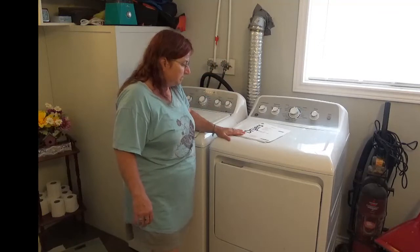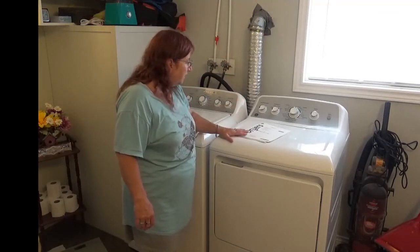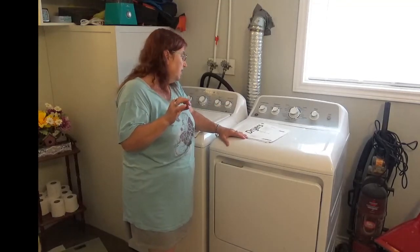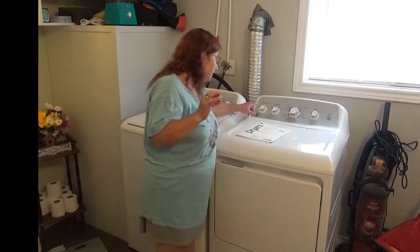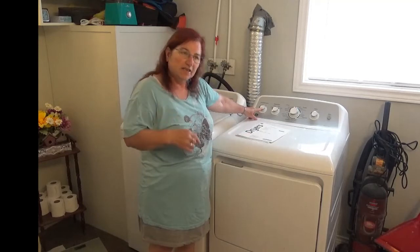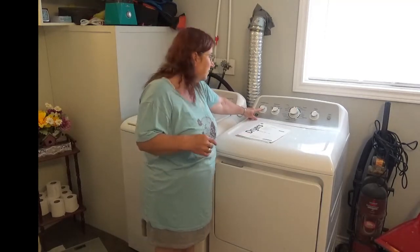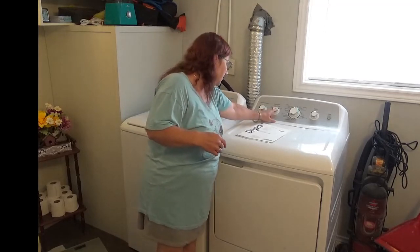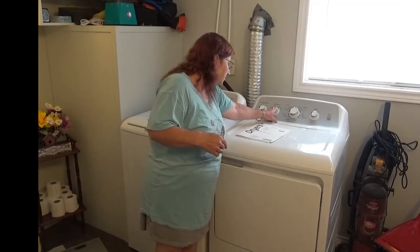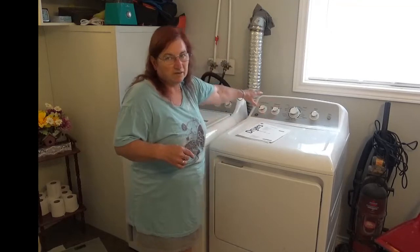Now onto the dryer. The dryer has been A1 — it has never let us down yet. It has extended tumble, which I leave on; that gives me a little longer to get to the dryer and fold the clothes without wrinkling. It has temperature settings: cottons are regular, casuals are medium, delicates are low temp, and air fluff is no heat at all.